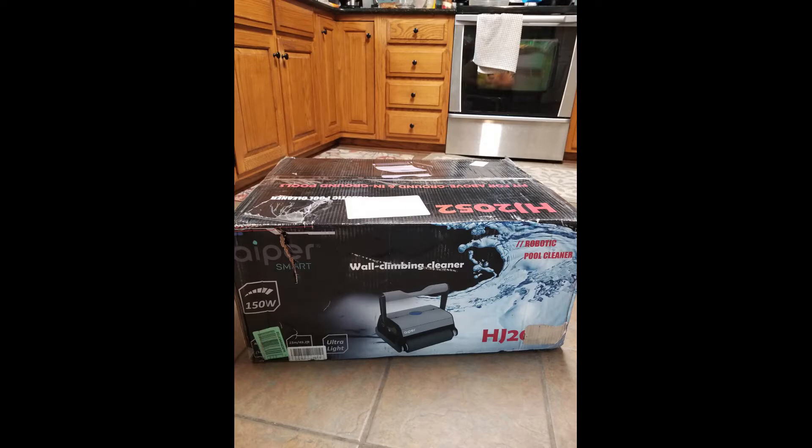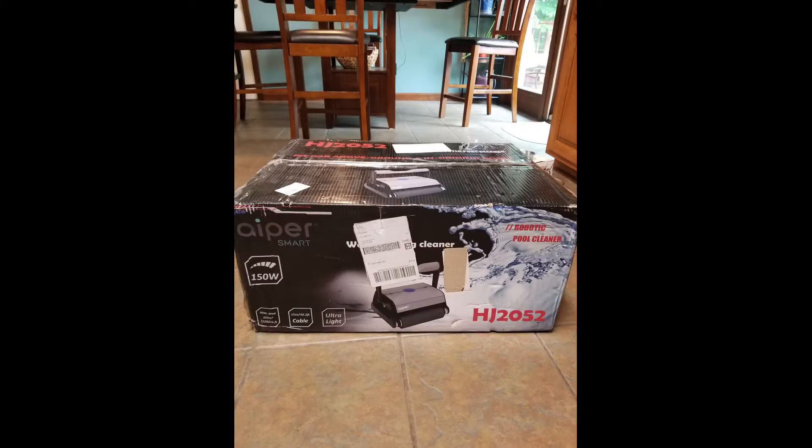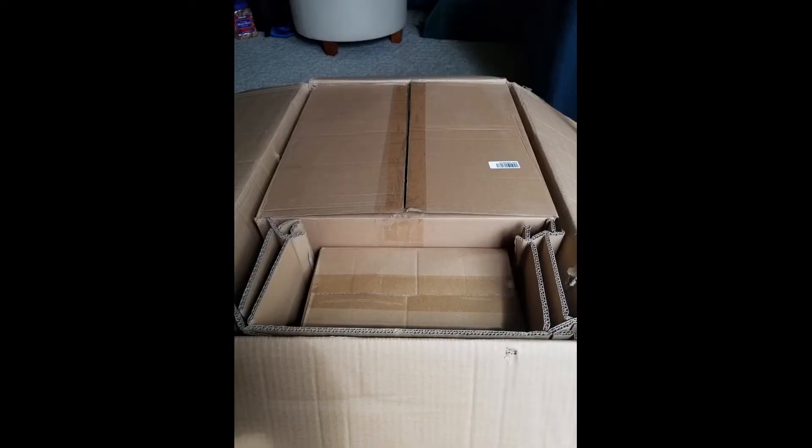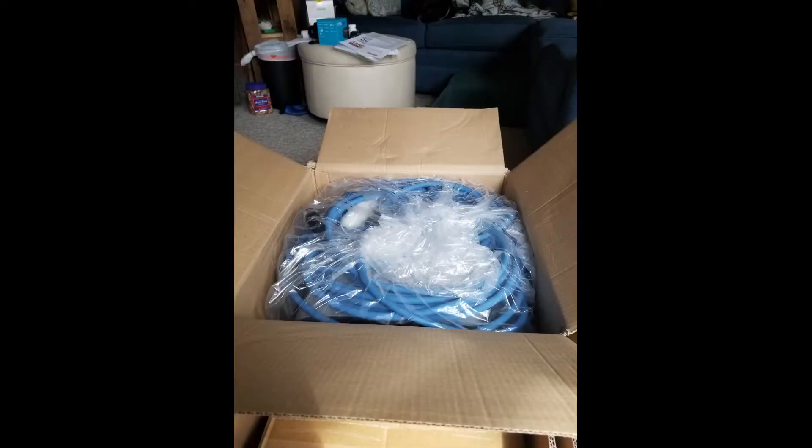At first I didn't realize that the Dolphin brand had so many models on the market. Then I started seeing the similarities when I was pricing them. The one I wanted was over $1,000. $1,000 is a lot of money for me and reviews were a little scary on top of it, so I took my time in the research. I want to know what I'm buying.